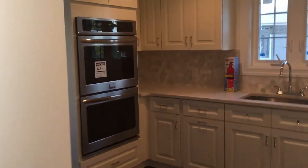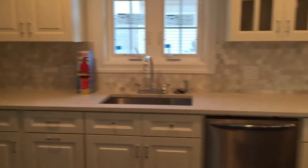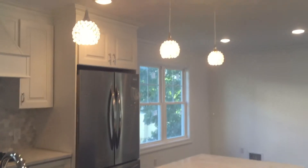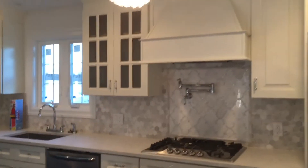Look at how nice this came out. You turn the corner, you have the side entry and then the full kitchen — eating bar, pendant lights. You have the pot filler over here and the decorative hood panel.